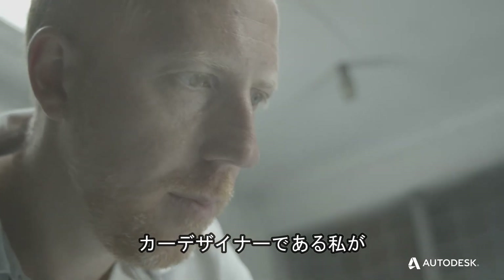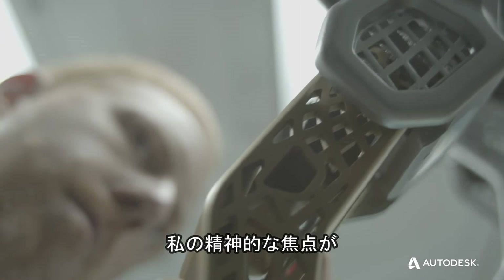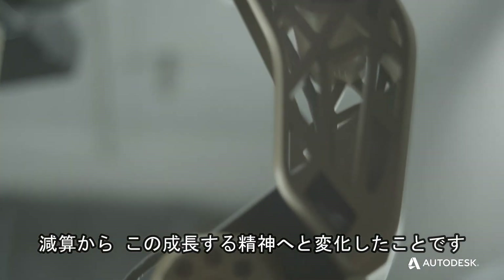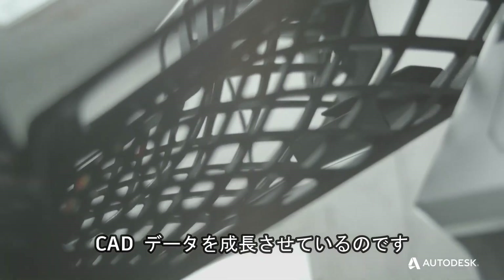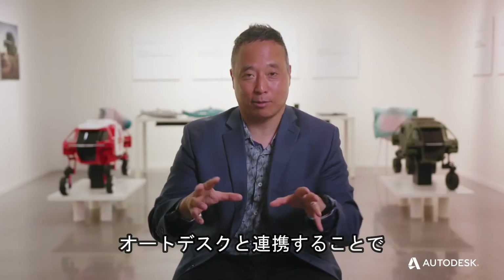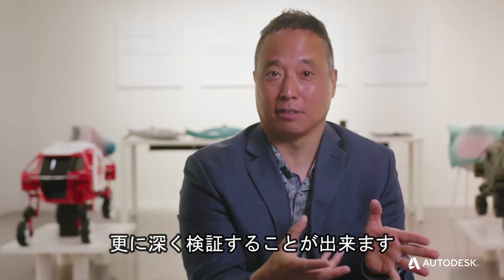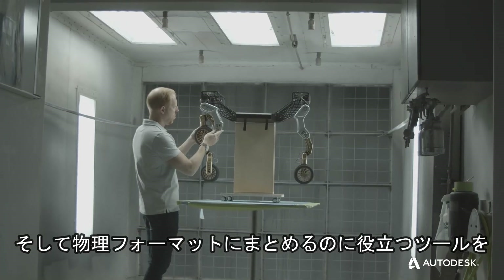As a car designer, the part that excites me about generative design is the change in my mental focus from subtractive methods to this growing mentality — I'm growing CAD data. It's a different way of seeing a sculpture created in CAD. With Autodesk, I hope to explore that even further. What are the tools to help experiment with that digitally, and what are the tools to help put this together in a physical format?